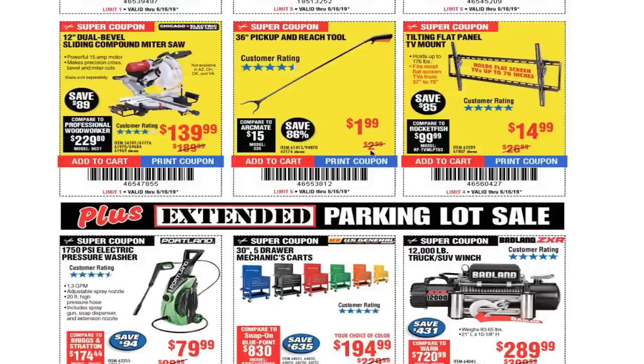36-inch pickup tool for $1.99 — this is usually free too. Tilting flat panel TV wall mount for $14.99 — you can't go wrong with these.